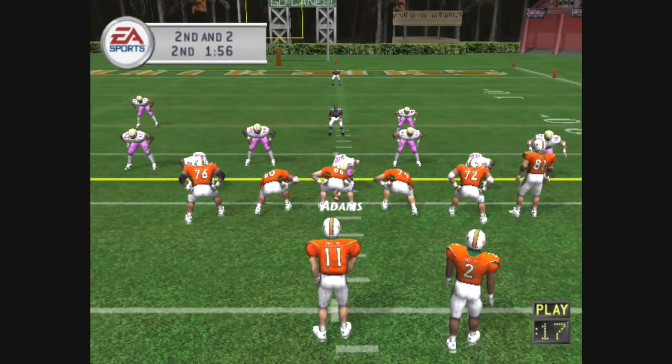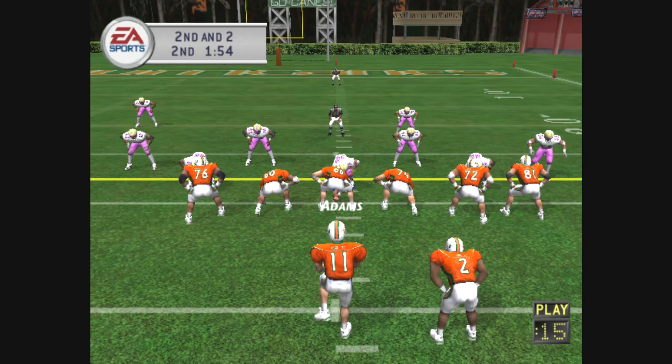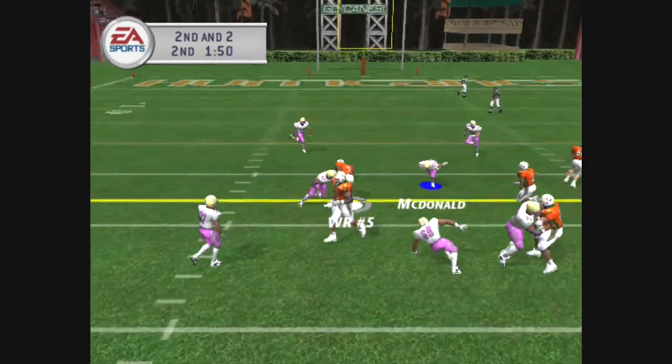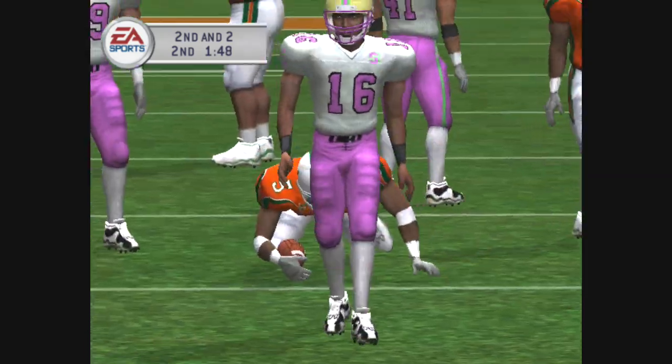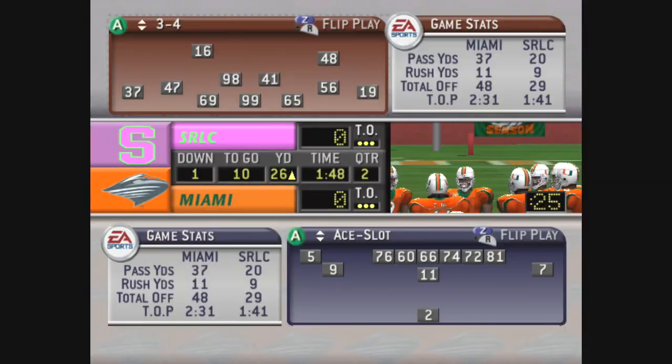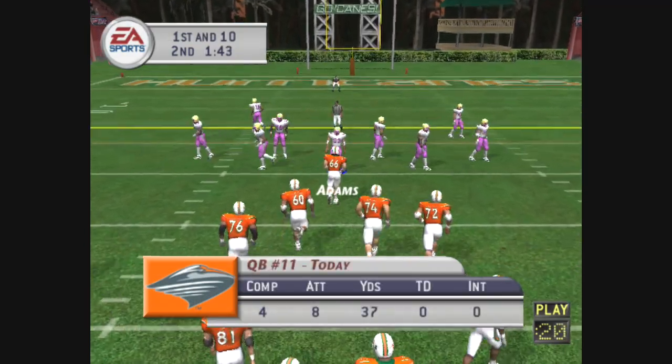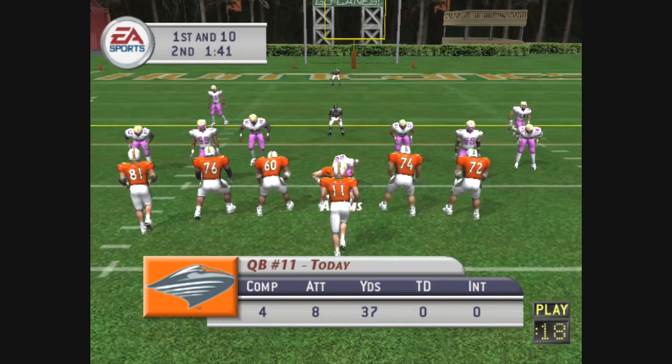Miami lines up with three receivers. Number eleven back to throw, complete, and he's taken down at the 26-yard line. Nice little pattern there — he had great position and that ball was thrown in the right spot. It's first and ten.